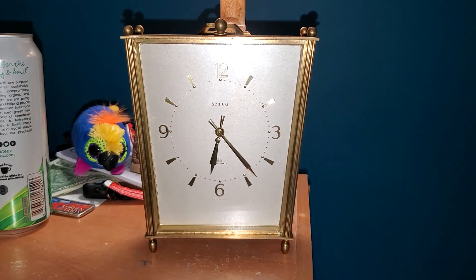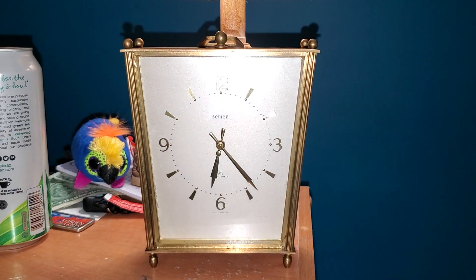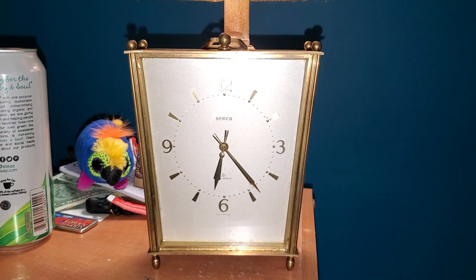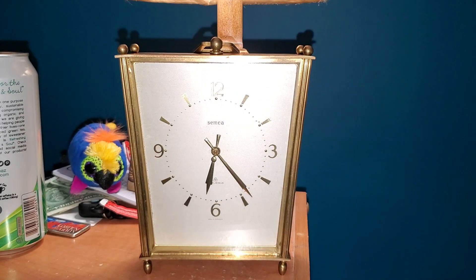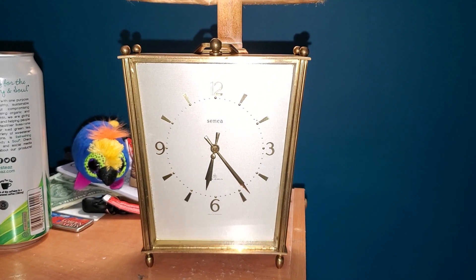Now you've gotten to see the movement, and this thing has just been horrible trying to time. But I think I finally got it. So I guess time will tell.